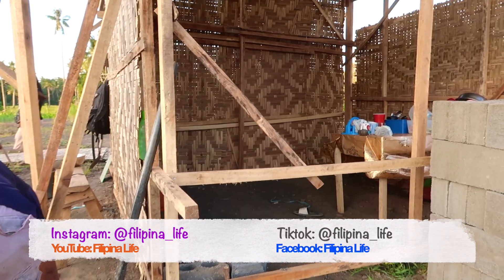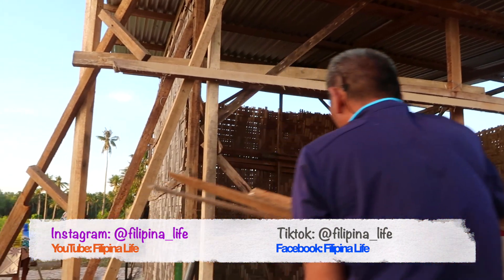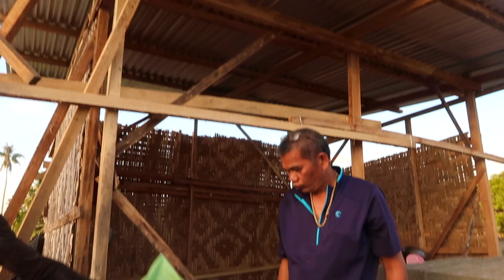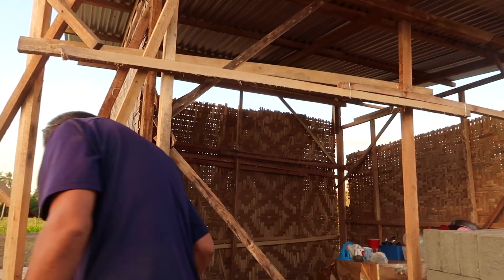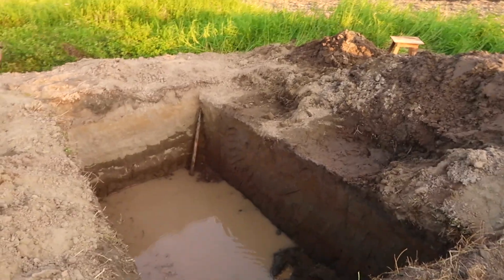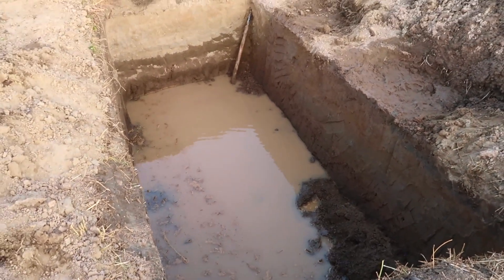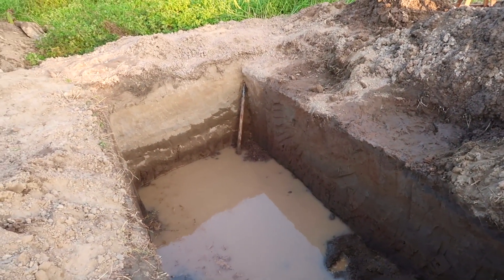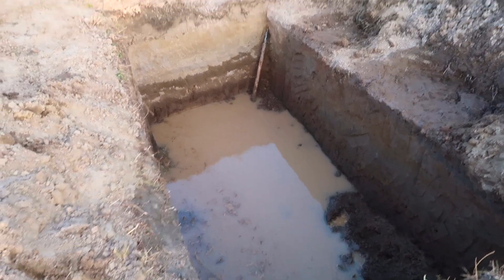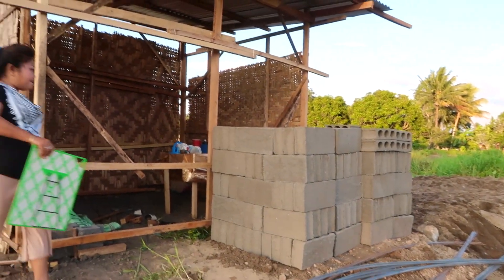So this is the progress for today — there's a roof already, and then there are temporary walls. But tomorrow that will be finalized; it's just for tonight because they're going to sleep inside. This is the septic tank with a lot of water — it's almost done. After this they will remove the water, put cement in it, and then after the delivery we're going home.